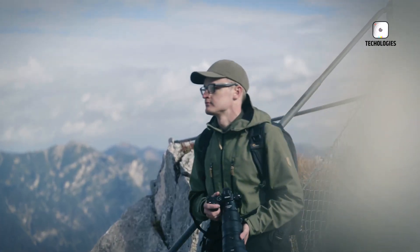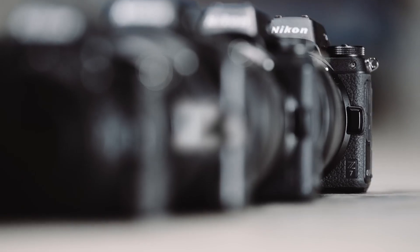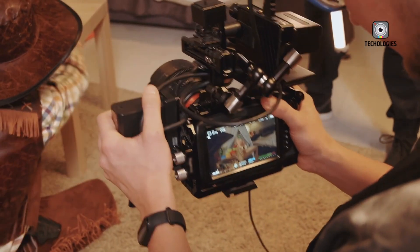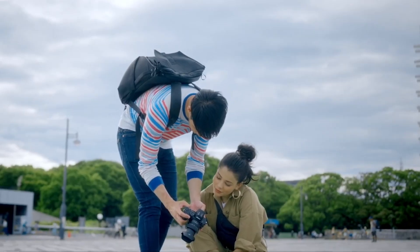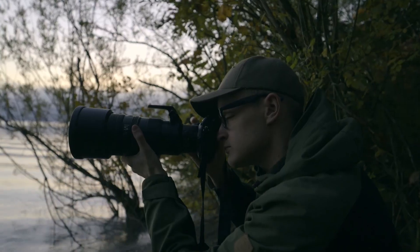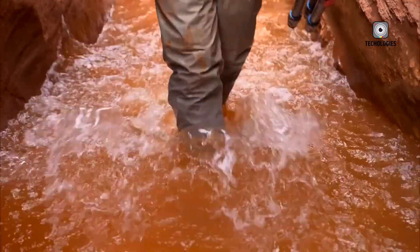Another key consideration is how well this new autofocus system handles in video mode. Nikon has made strides in this area recently, but consistency across both photo and video modes is critical. Will the tracking remain fast and sticky in 4K video? Will it work well in challenging lighting conditions? These are important questions potential buyers will need answered.